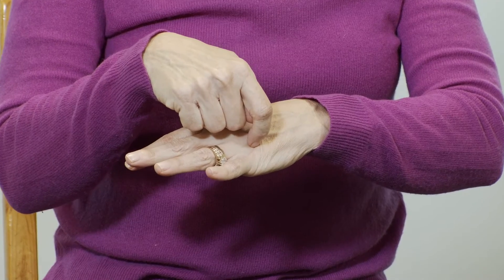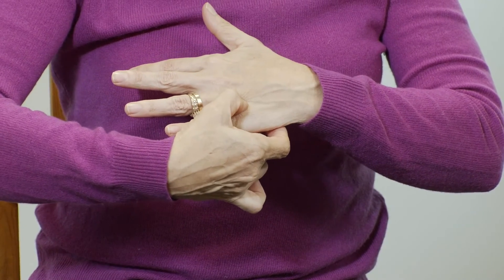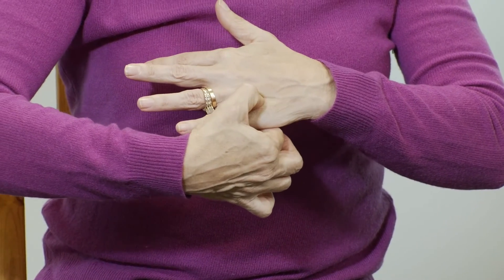The other acupressure point in the hand can be helpful for easing headaches and neck discomfort, and it's located between the knuckles of the ring finger and the pinky. Place the right thumb on top of the left hand, right in the groove between the pinky and the fourth finger. Move that thumb up and down in that groove, letting your arms come down to your side. Let your shoulders relax, let your gaze be soft, as you breathe in and breathe out.